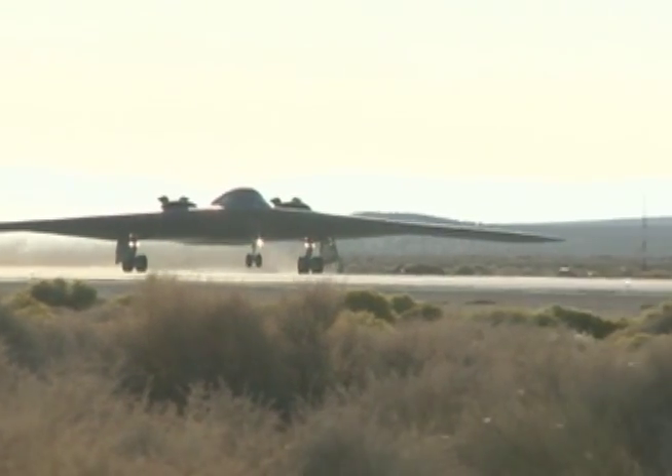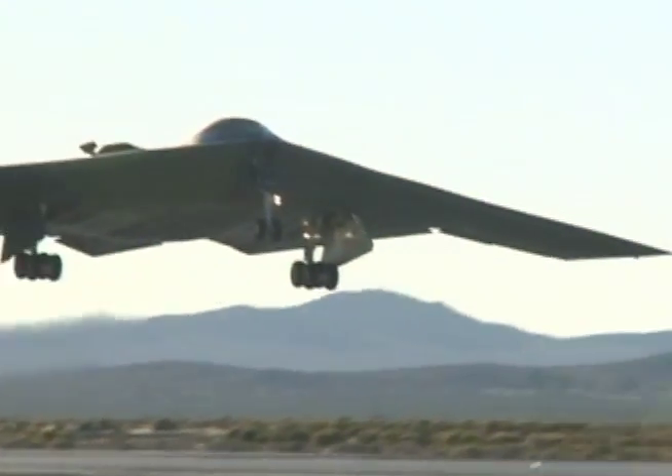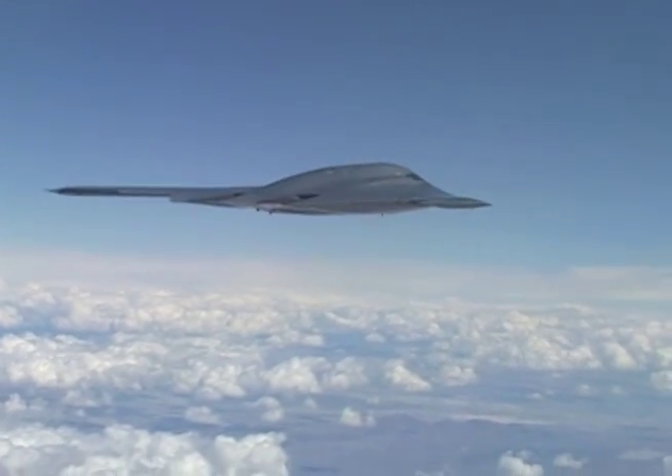Taking off from Edwards on the evening of October 27th, the B-2 Spirit traveled to the top of the world and back during a nighttime mission over the North Pole, using a real-world environment to test the aircraft's endurance, performance, and hardware and software upgrades.